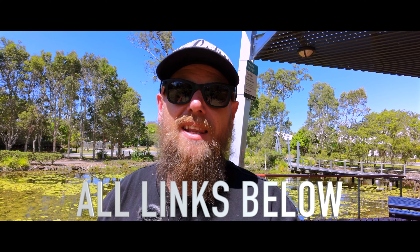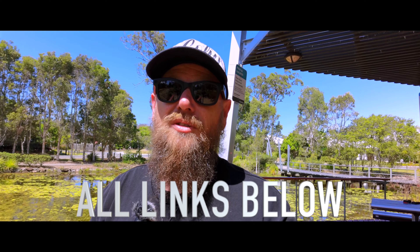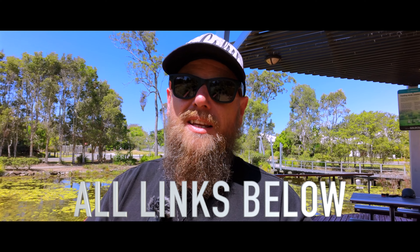You cannot go wrong with the Insta360 One RS. If you would like to pick one up, I'll leave a link below. It is an affiliated link and it does support this channel, and I thank you for that. Everything else that I use, I'll leave links below as well.